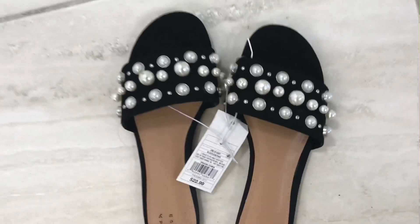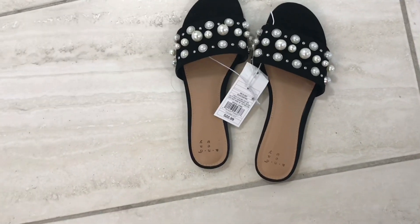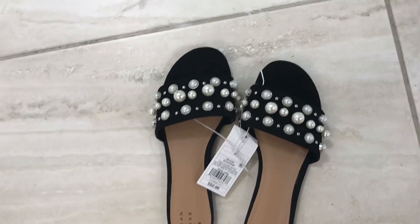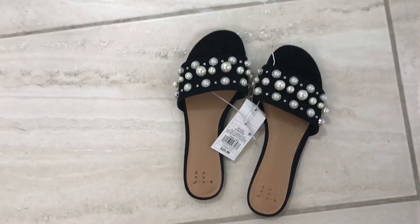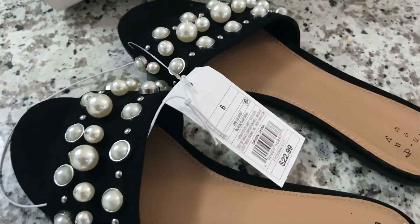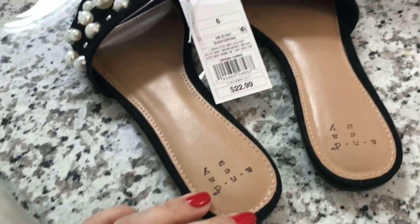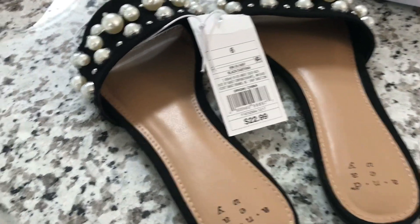So these are the other pairs. I really like them. You can wear them with jeans, shorts, anything. I really love the pearls. I think it makes it look very nice, very classy, very chic. I really, really like them. This is $22 regular price — $22.99 — and I got 40% off, so it came out to $13.50.